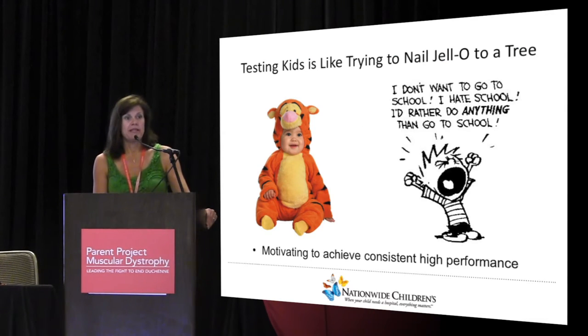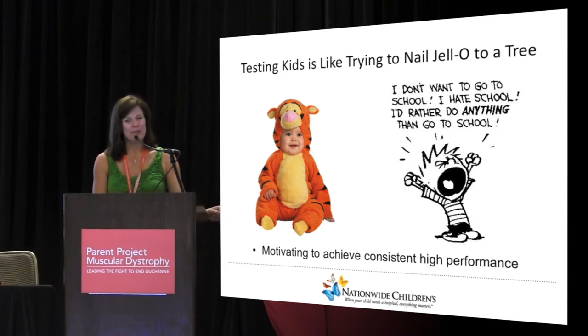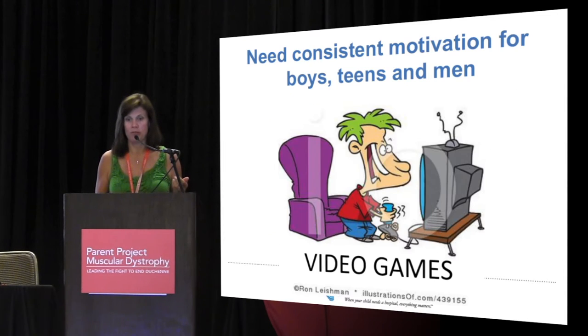Testing kids can sometimes be challenging — you don't know who's going to show up. So we wanted something motivating to ensure that we get consistent performance. We have three teenage girls, and someone told me that raising teenagers is like trying to nail Jell-O to a tree. Testing kids can sometimes be similar.